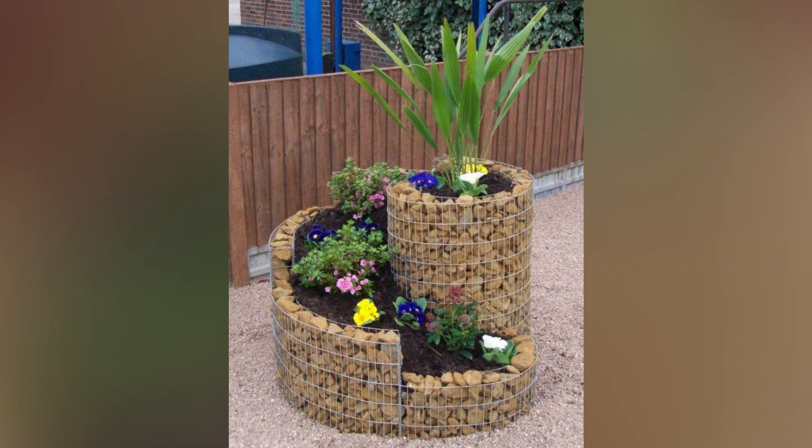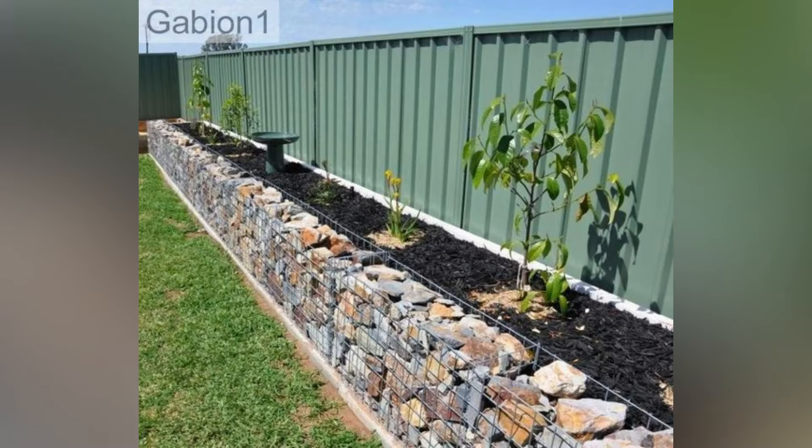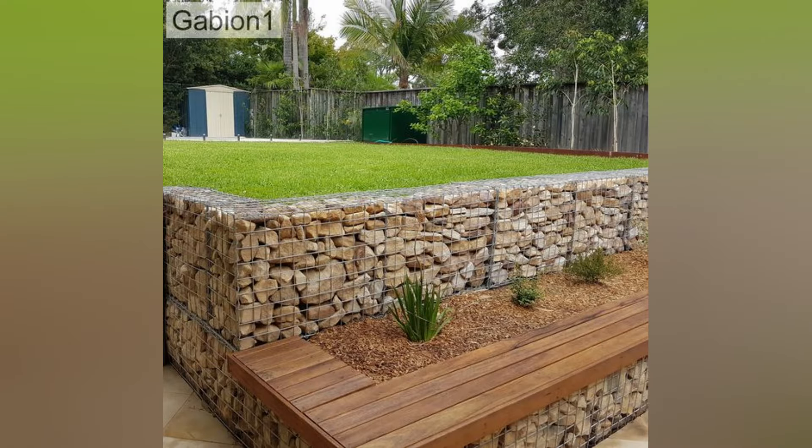The combination of industrial wire mesh and the natural beauty of plants creates an amazing display. Experiment with different plant varieties and heights to create a visually captivating garden display. Gabions can also be used to create a stunning water feature in your garden. Construct a gabion wall with a recessed area which can then be transformed into a serene water feature, with water cascading over the stone creating a soothing sound.